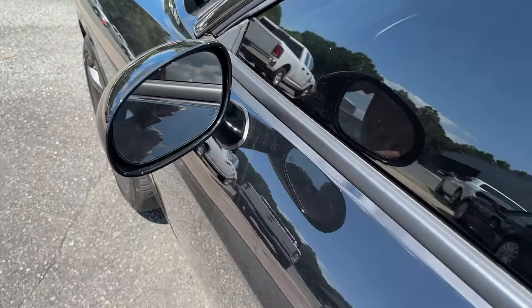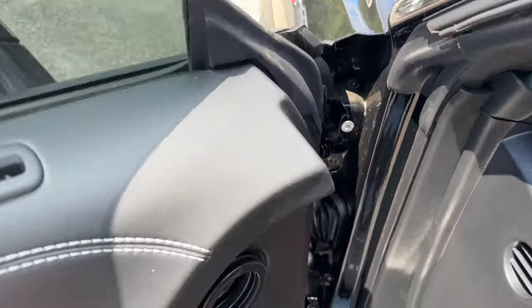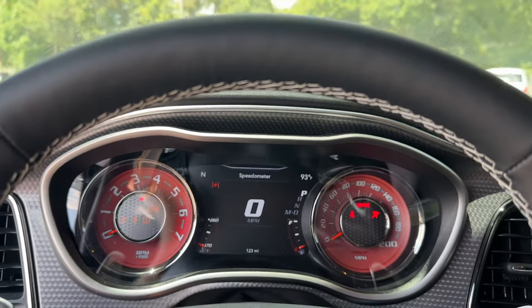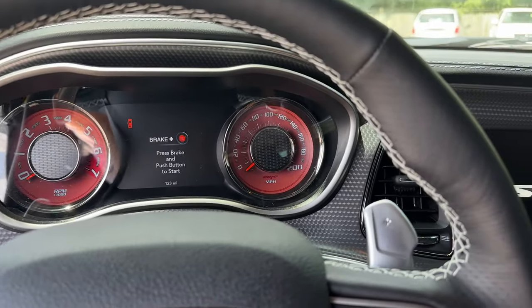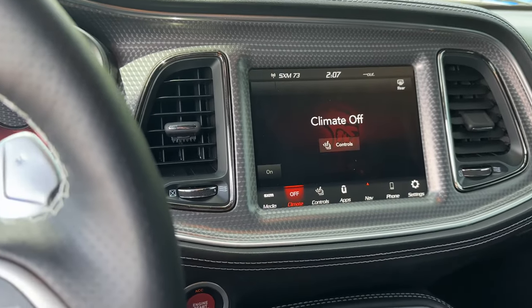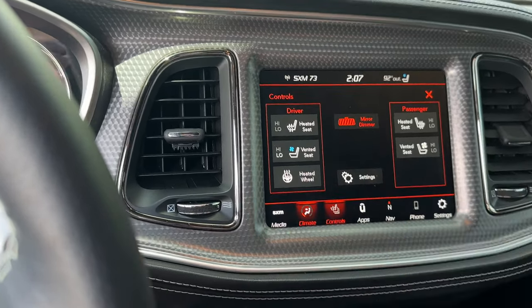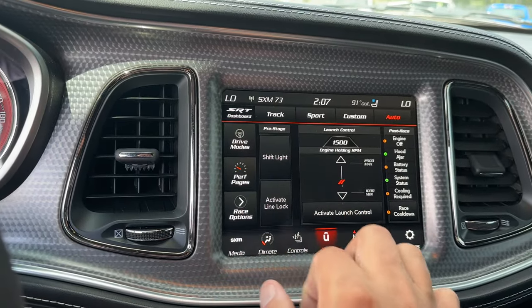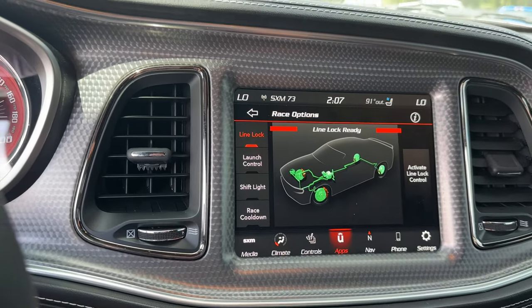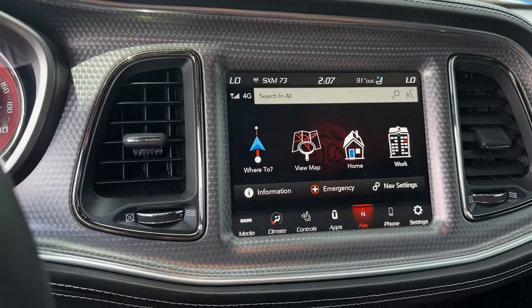This one's optioned out pretty well — you got your blind spot, memory seats, heated seats, ventilated seats. You get your SRT mode here, you can select your drive modes, your preference, performance pages, all your race options: line lock, launch control, shift light, all that cool stuff. Obviously navigation built in, and it's optioned out pretty well with the Alcantara seats. You get your sunroof too.